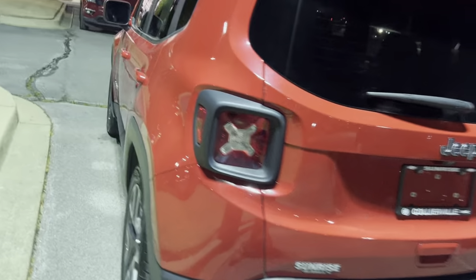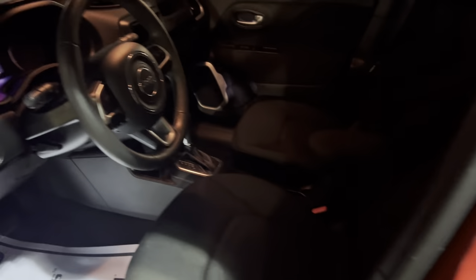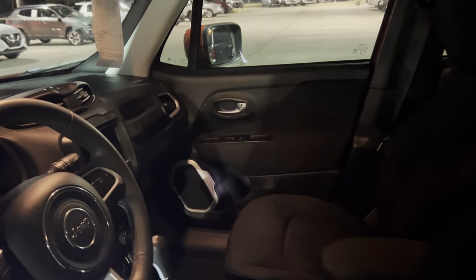Has your rearview camera as well. Taking a look on the inside, power seats for the driver's side, power locks, power windows. This vehicle is located at Sunrise Carrieville, Tennessee, 4605 South Houston Levy Road.